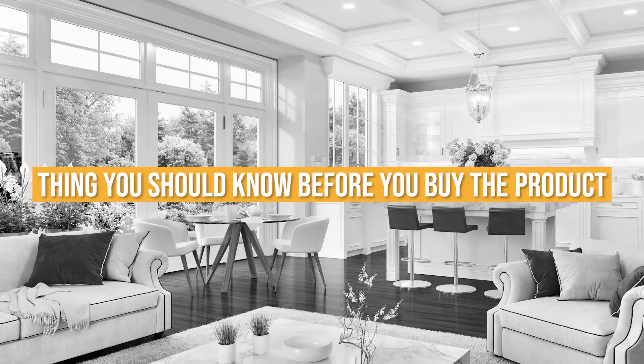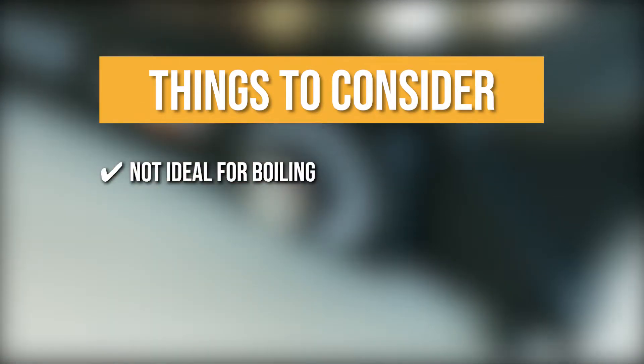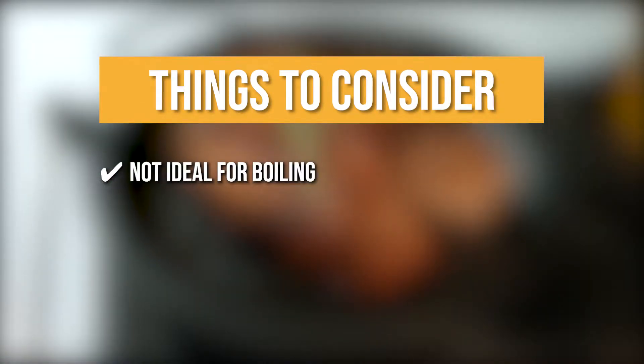Keeping all of that in mind, the thing you should know before you buy the product is not ideal for boiling: there is a temperature limit for the plate which makes it take longer to boil water.